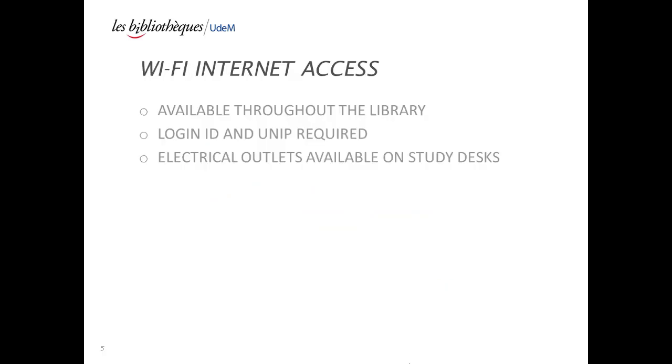Wireless Internet Access: Your login ID and your UNIP will give you access to the wireless internet, which is available throughout the library. Electrical outlets are located on study desks to plug in your laptop.